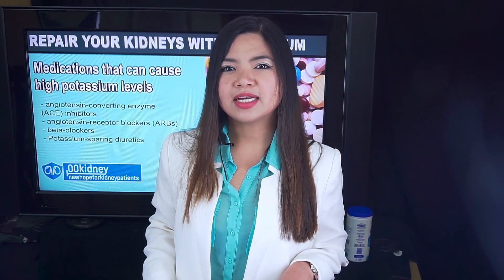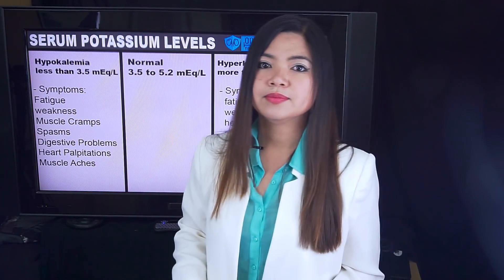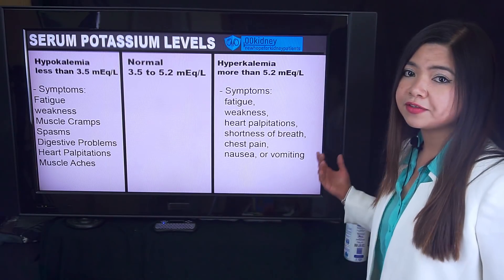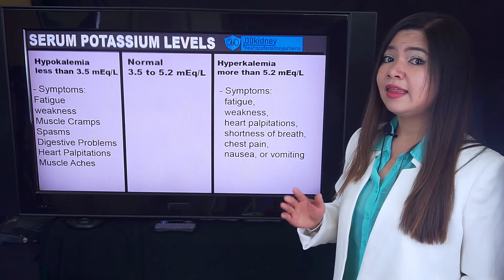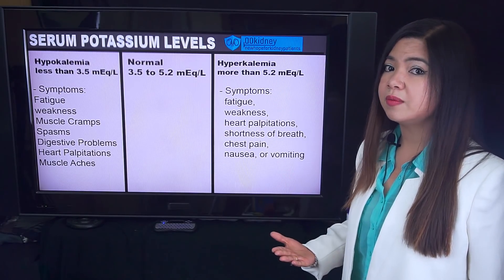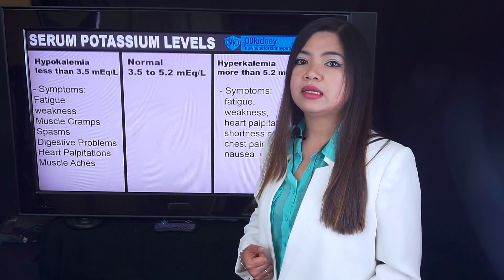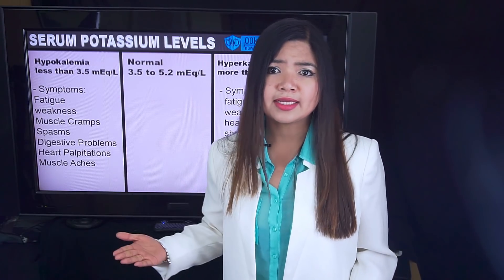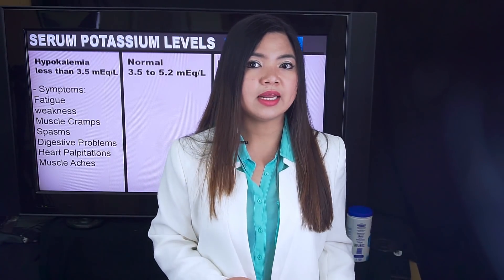Let's see why keeping your blood potassium in the right range is so important for your kidneys. There are basically two problems with potassium. The most common is having high levels, which leads to irregular heartbeats, possible heart attack, and possible kidney damage — that's hyperkalemia. The less common is hypokalemia, the lack of this essential electrolyte. Even if it's less common in kidney patients, it can happen. Having too little potassium can also cause your blood pressure to rise, again damaging your kidneys.